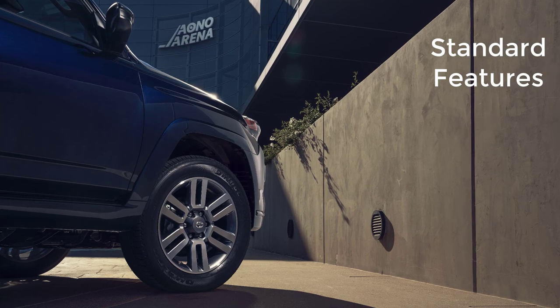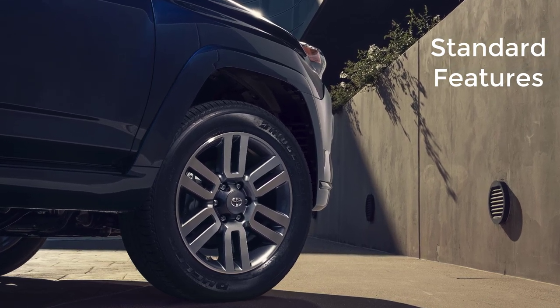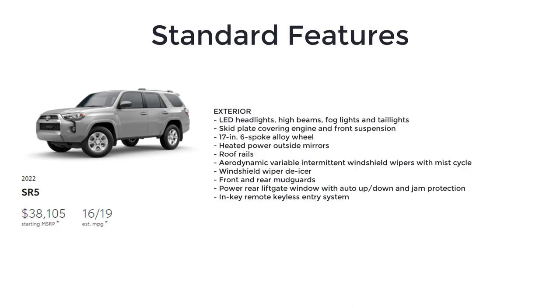Let's go over the MSRP, standard features, and available packages, starting with the base model SR5 at a starting MSRP of $38,105. The SR5 includes the 4.0-liter dual-overhead cam V6 with 270 horsepower and 278 pound-feet of torque, 5-speed automatic transmission with sequential shift mode, hill start assist control, coil spring independent double wishbone front suspension with stabilizer bar, coil spring 4-link with lateral rod rear suspension with stabilizer bar, LED headlights, high beams, fog lights, taillights, skid plate covering engine and front suspension, 17-inch six-spoke alloy wheels, heated power outside mirrors, roof rails, aerodynamic variable intermittent windshield wipers with mist cycle, windshield wiper de-icer, front and rear mud guards, and power rear liftgate window with auto up-down and jam protection.